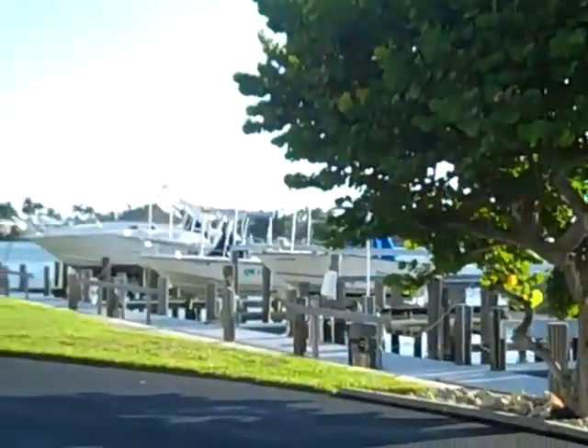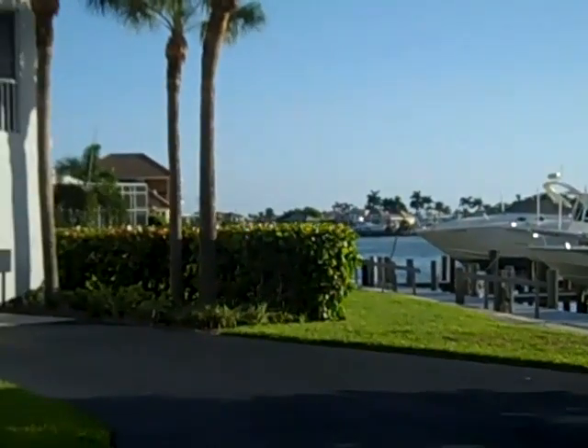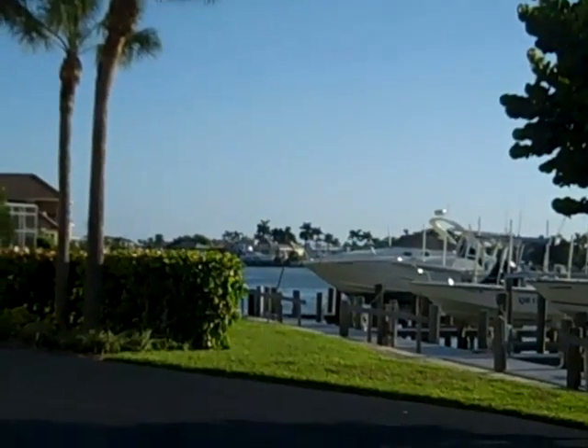This is one of the canals along the side of the property. Just to give you an idea of some docks — I don't know if any are available or not, but there's not a lot of docks, so it's probably first come, first served.